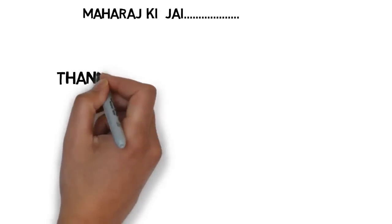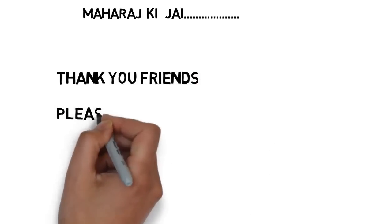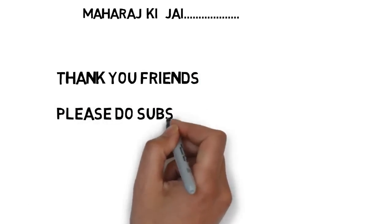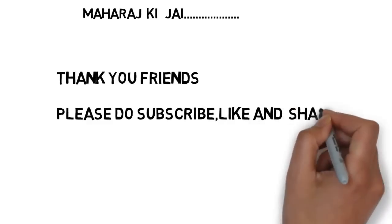Friends, try to remember these two sentences: 'Tamil uncle became mad' and 'Maharaj ki Jay.' I hope you liked this video. Please do share and subscribe my videos to encourage me to do more tricks. All the best for your upcoming exams. Thank you, have a nice day.